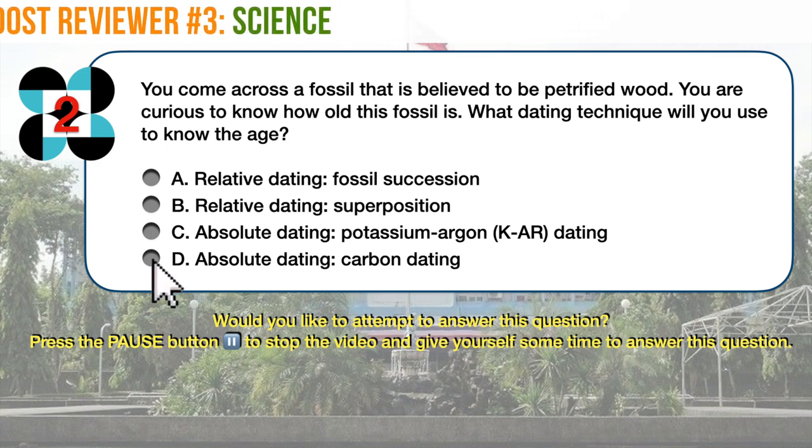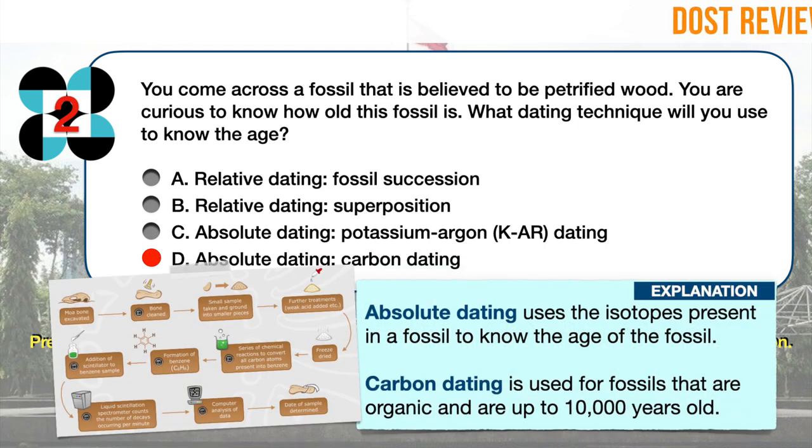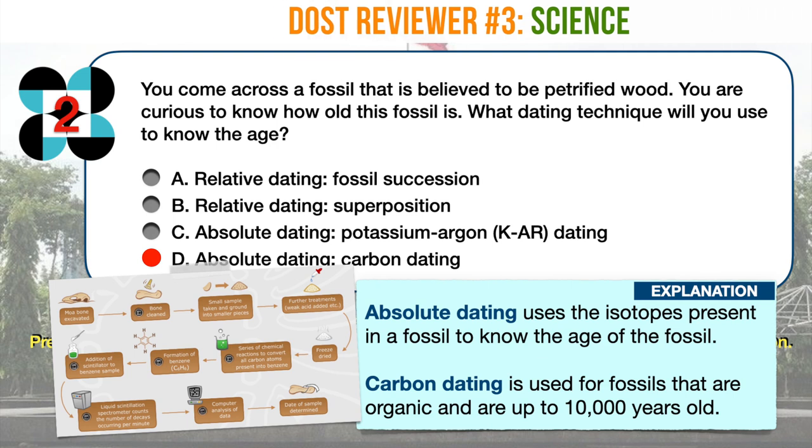The correct answer is D. Absolute dating uses the isotopes present in a fossil to know the age of the fossil. Carbon dating is used for fossils that are organic and are up to 10,000 years old. Potassium-argon is used for older fossils.